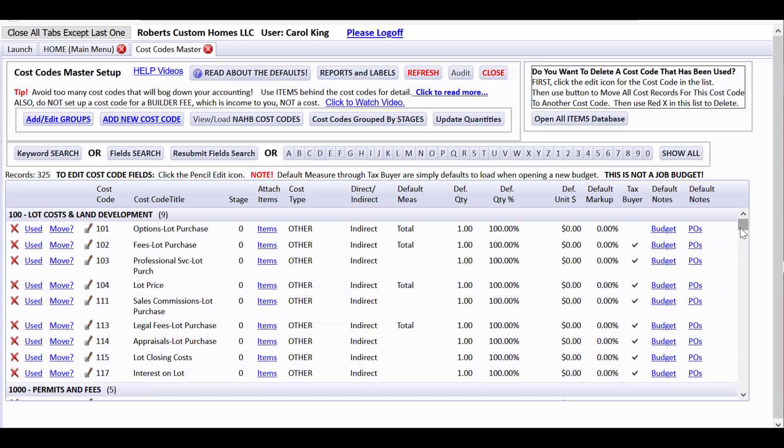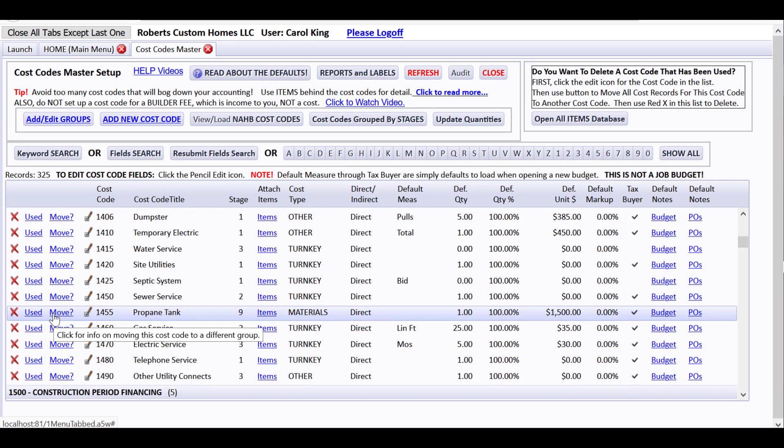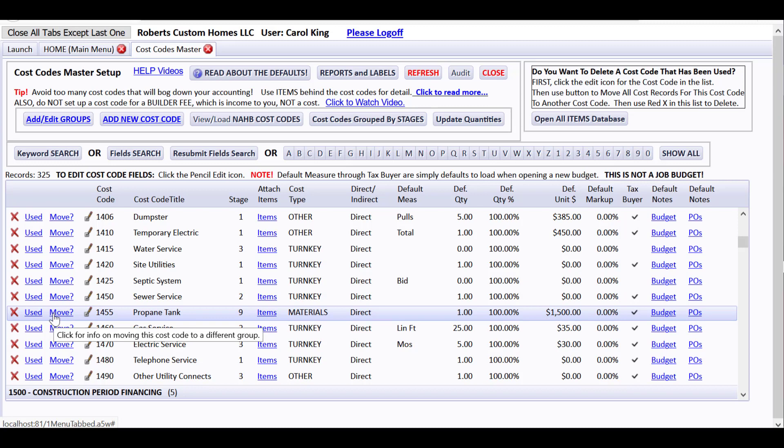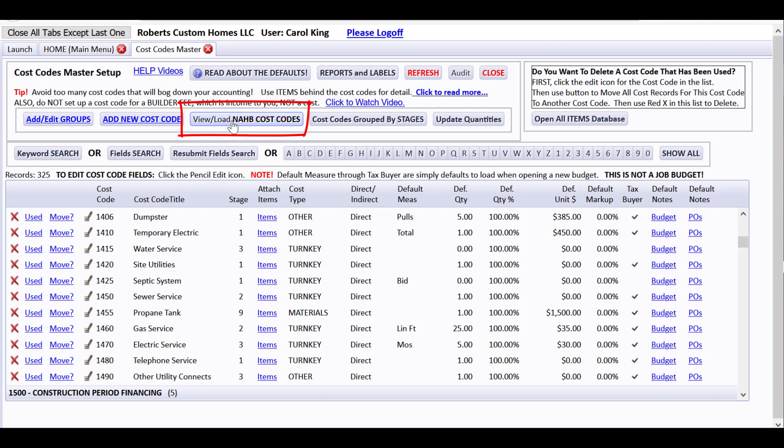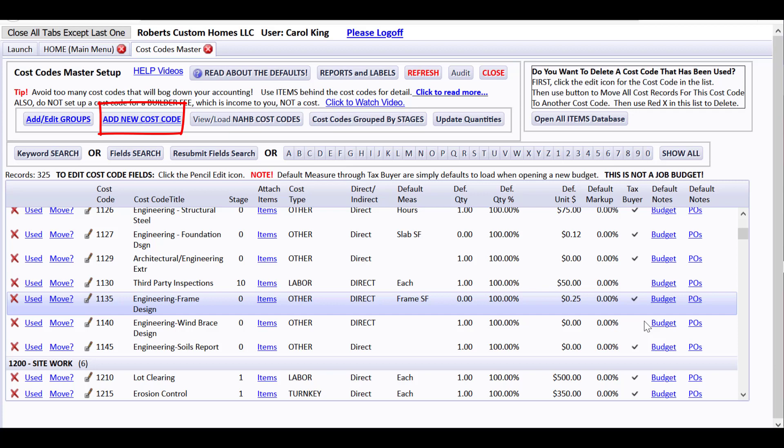I'm going to click cost codes master. This is a list of all your cost centers used for job budgets, posting bills to pay, creating purchase orders, change orders, etc. These are used across the board in CHS to compare things and calculate your current estimated costs at completion as things change. You can load the NAHB recommended cost codes — click a button, see a report, then load and customize them. You can also start from scratch by adding groups and new cost codes. For example, plumbing has three cost centers: rough, top out, and final — each assigned to a different stage that happens at different points in the job.